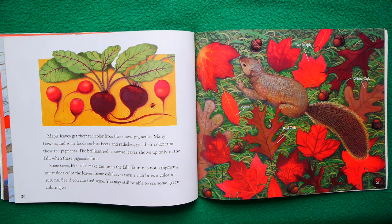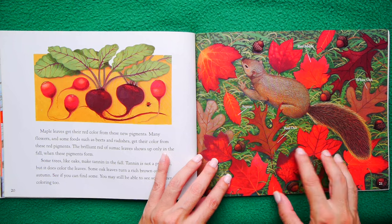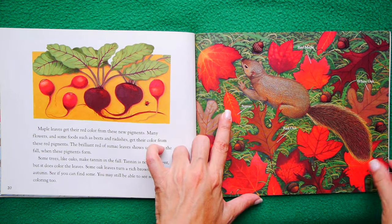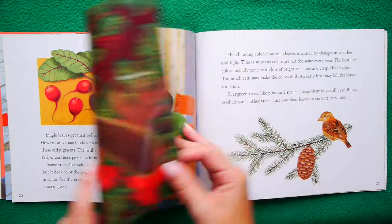Some trees like oaks make tannin in the fall. Tannin is not a pigment, but it does color the leaves. Some oak leaves turn a rich brown color in autumn — see if you can find some. You might still be able to find some green coloring too. Let's see what leaves they have here: a red oak, a sumac, a red maple, a white oak. They're just changing and getting deeper and deeper, these colors.